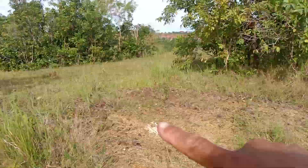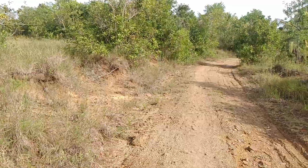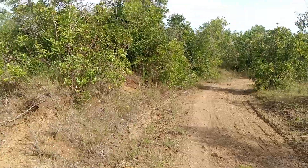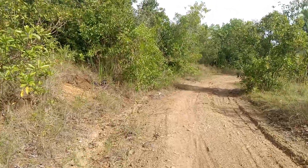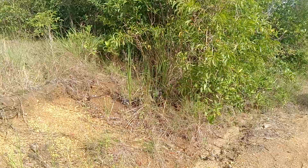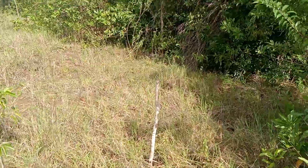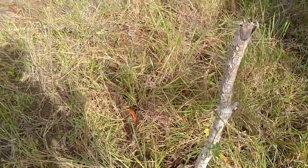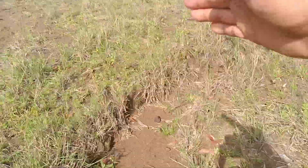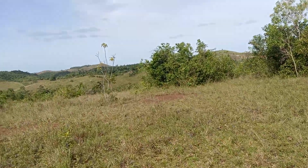Right there is a post, and then at our corner there is a corner right there — that's a concrete post. Going straight to the creek, the boundary of this lot is the creek.